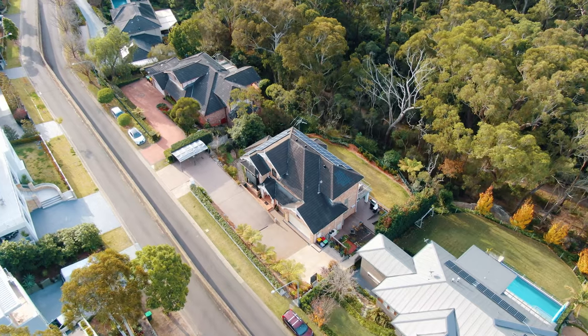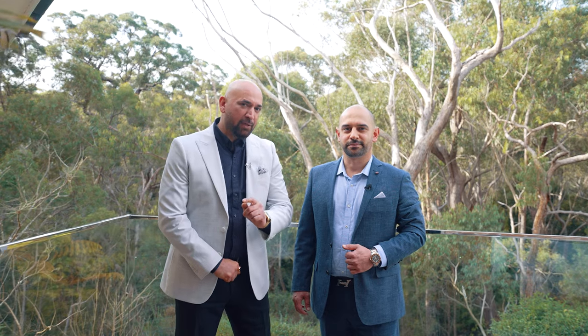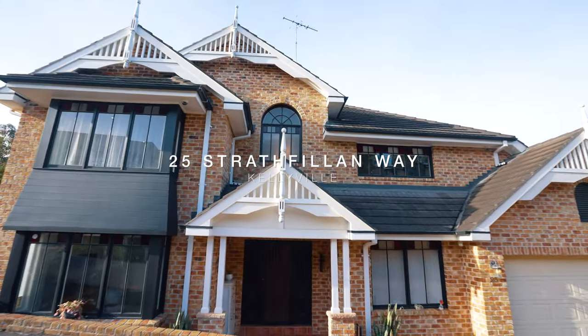An enviable locale, a one-of-a-kind residence where luxury and grandeur meet nature. If that sounds like you, then I'm Sasha and I'm Sean from the Avenue Real Estate, and we look forward to seeing you at one of our inspections.